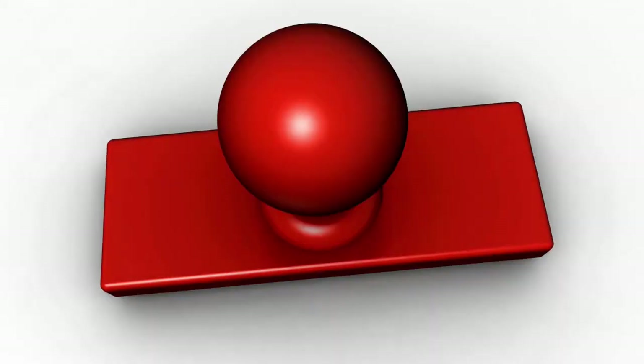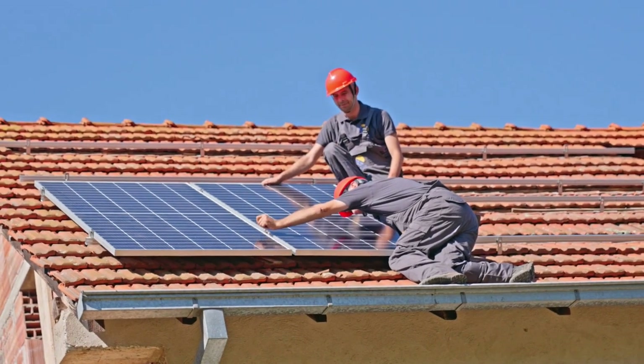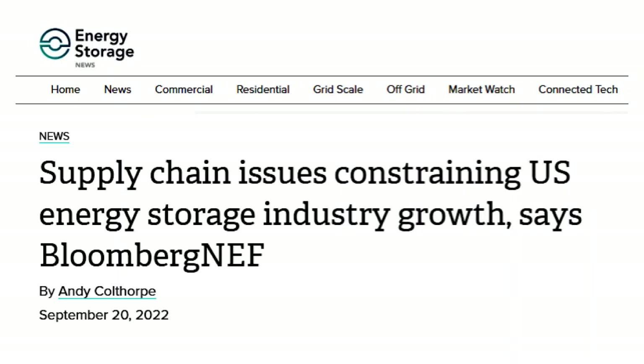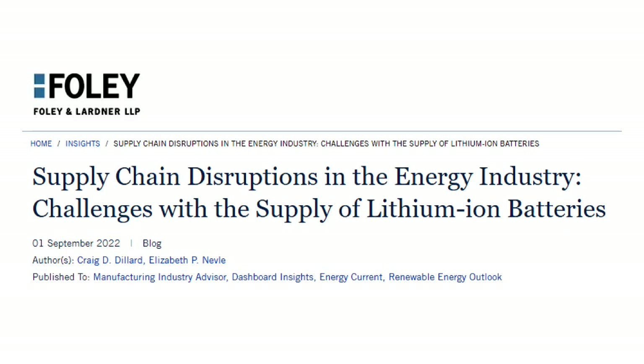The downsides of adding a battery to a solar system include a higher cost that extends the return on investment timeline, longer permitting and installation timelines, and supply chain issues and constraints due to shortages of battery components. These concerns are expected to increase with the implementation of NEM 3.0.